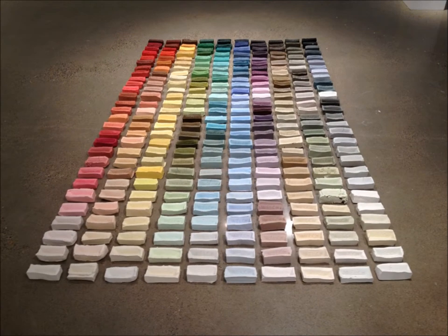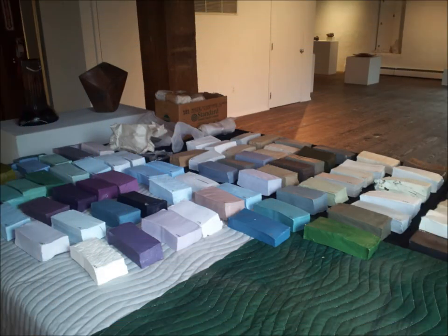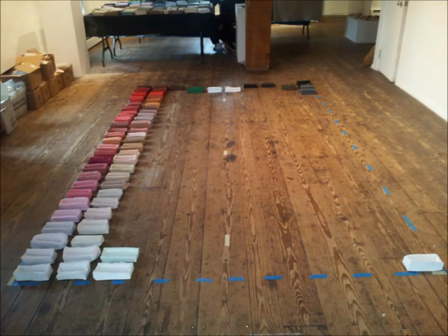Martha's Shiner. Martha is Martha Stewart. The piece is comprised of 280 bricks, and that's exactly how many paints Martha Stewart has in her paint line, Martha Stewart Living. I've painted one brick per color that she's had.